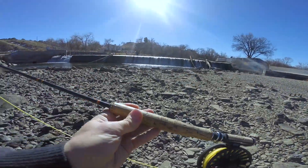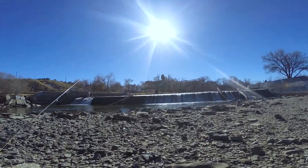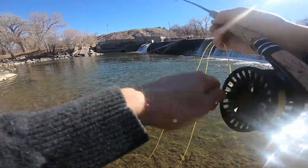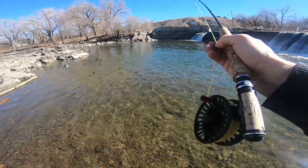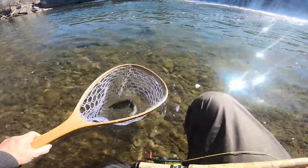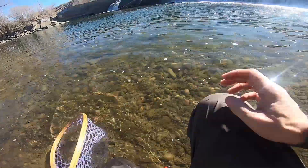Got a little RS2 on here, size 20, and a little olive damsel, size 18. Let's see what we can do. There we go — first fish of the day! Nice feisty little guy. Got him on the RS2 and he just released himself. Nice little fish, nice little fish — away he goes.